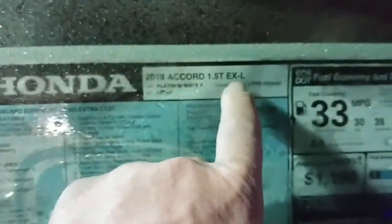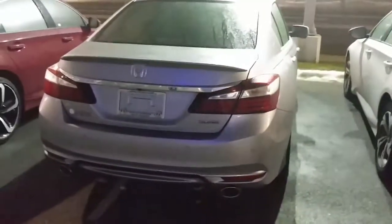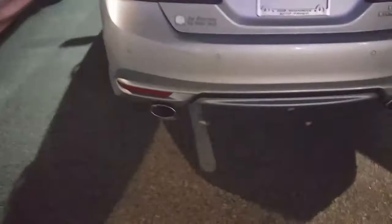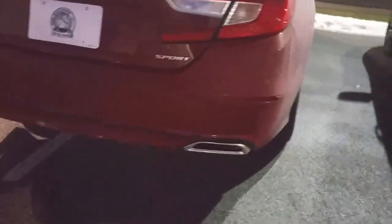The EXL has leather of course, and EXs get the sunroof. Look at how different it looks — it totally is a new look. It's got basically integrated dual exhaust. There they are — they look better integrated, rather than just hanging there. They look a little better.